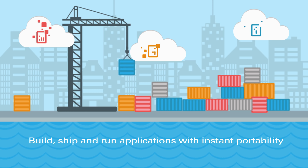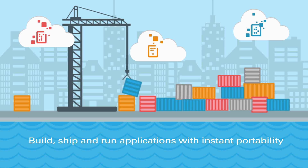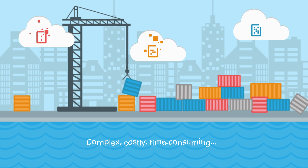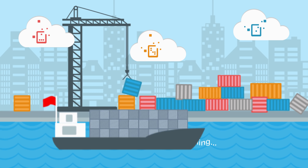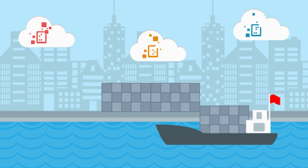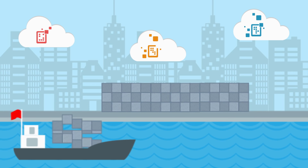But it's not easy to build and maintain Docker environments. Managing huge numbers of containers is complex, costly, and time-consuming. Enterprises need a platform with the power to deploy and manage container-based apps simply and on a massive scale.